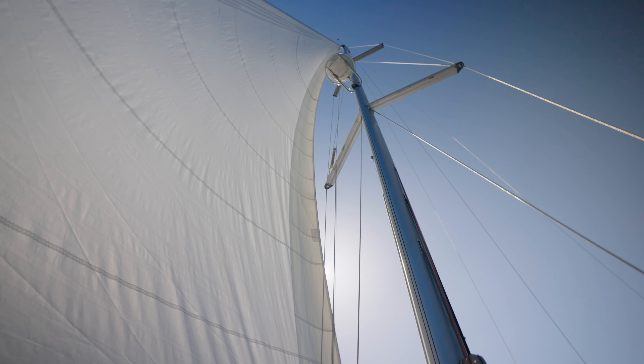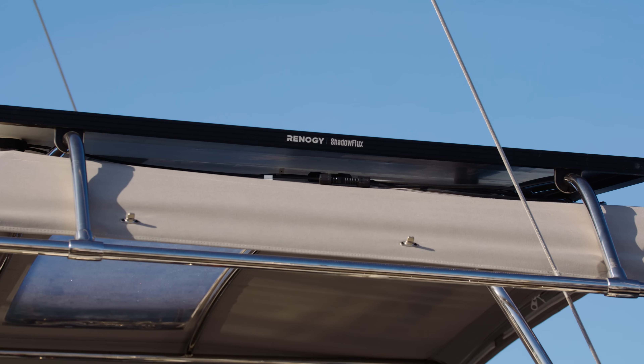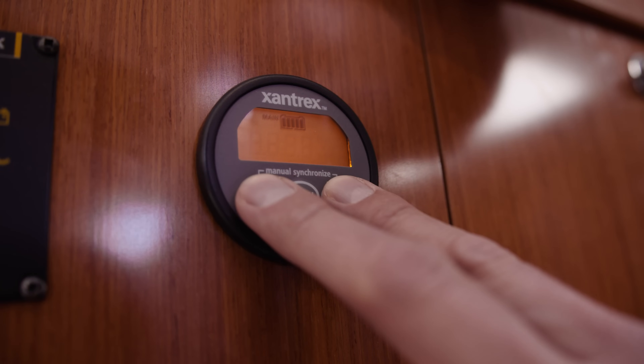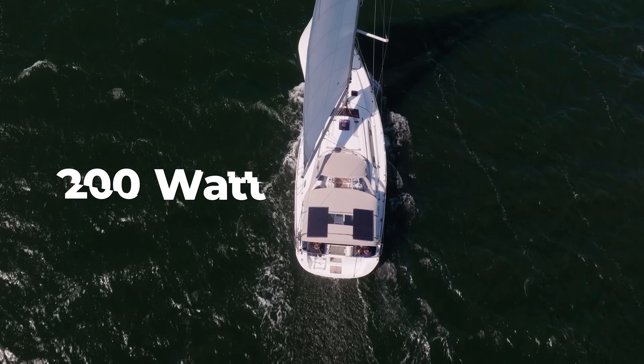Shadowflux maintains up to 65% of its output under 25% shading. Out here, every amp hour counts, whether you are navigating safely or powering your next ride.